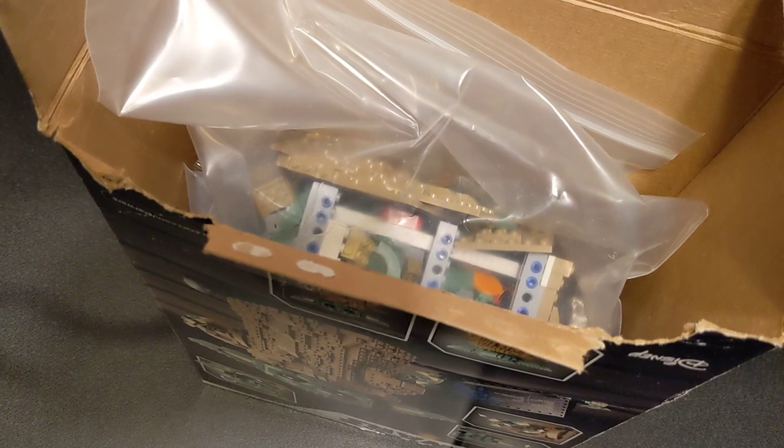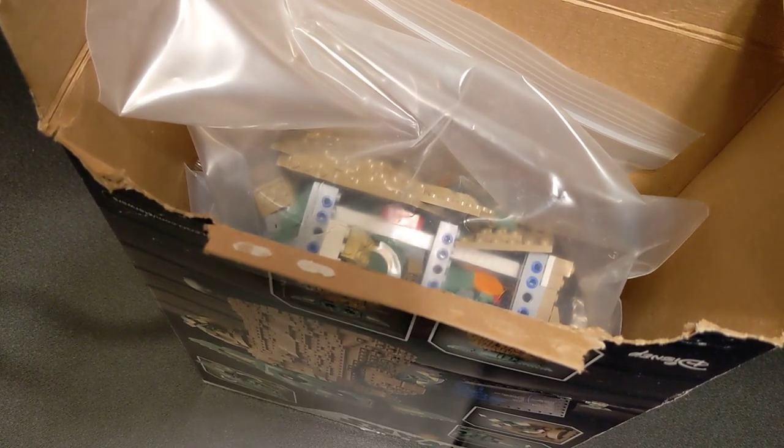Anyways, I will eventually put this together, and then I'll make a video about it. I'll see you guys.